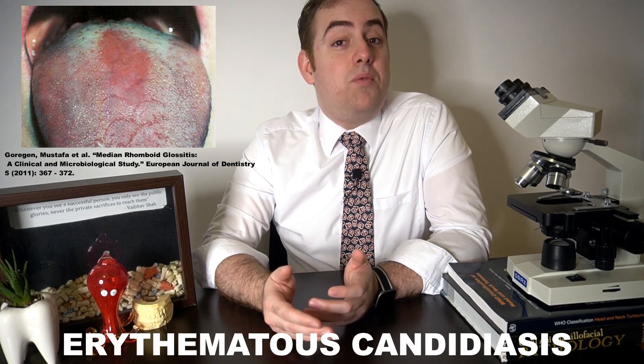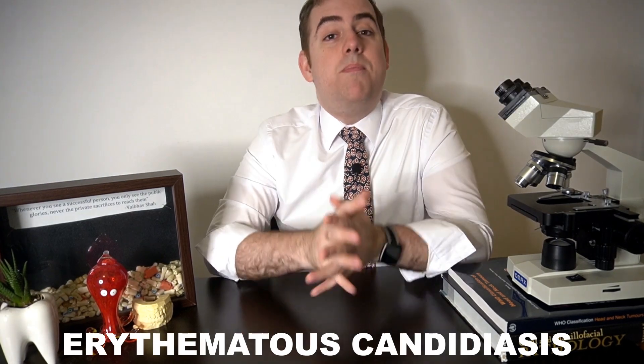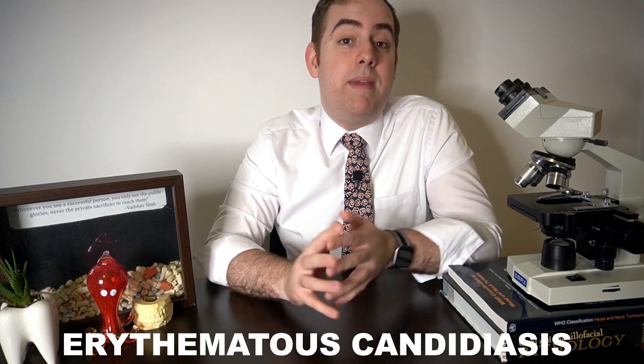Median rhomboid glossitis can present with a kissing lesion on the palate that matches up directly with the median rhomboid glossitis. The most severe presentation of erythematous candidiasis, which can present as complete depapulation and redness of the tongue, may follow antibiotic use. There are a few syndromes associated with candidiasis, like APECED, which stands for Autoimmune Polyendocrinopathy Candidiasis Ectodermal Dystrophy — but we'll save that for a future syndrome series video.